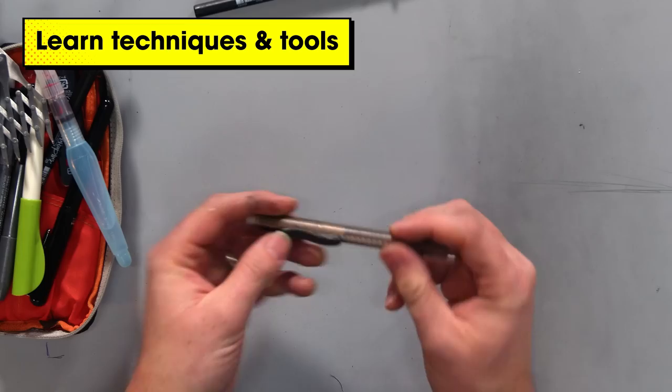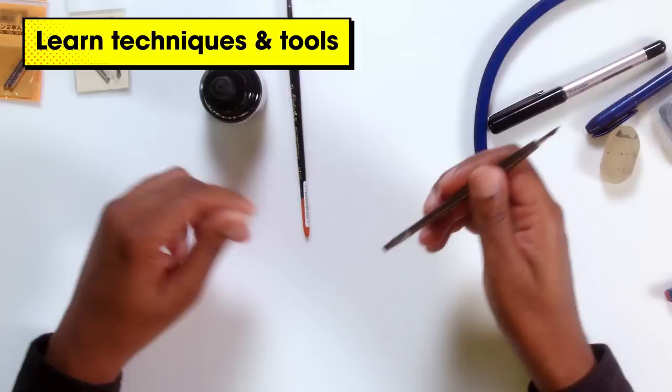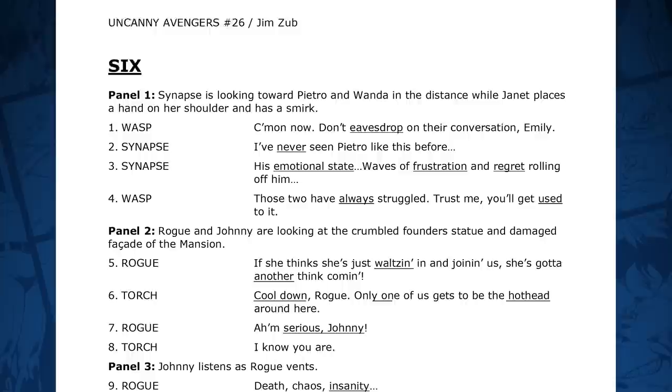Each topic will have lessons and demonstrations by working Marvel artists and storytellers. They'll teach you techniques and tools that you can put in your gauntlet of skills. You'll also get assignments that will help you practice the concepts you need to master. We'll also have resources from the Marvel archives and interviews with our instructors that will give you behind-the-scenes insights and show you what it's like to work in this industry. Join us in the course at Proko.com/Marvel and learn how to tell stories the Marvel way.